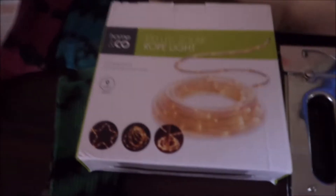Finally we're going to put up the lights that I got from Kmart. We've got these solar lights.